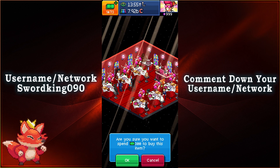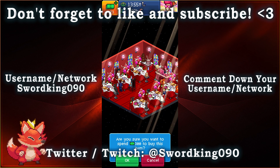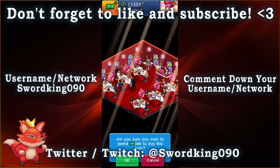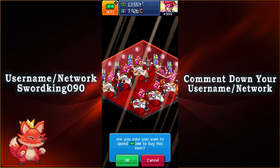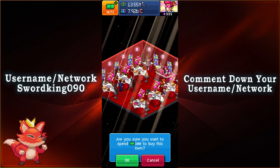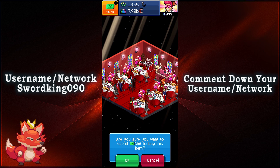Either way, this will be the end of this video. If you enjoyed this video and found it to be helpful, be sure to give it a like to help support the channel here on YouTube. If you're brand new to the channel and want to see more video content and live streams in the future, be sure to subscribe, hit that bell, and turn on all notifications to not miss out on future content. Last but not least, feel free to leave your username as well as the network here in the comment section below.